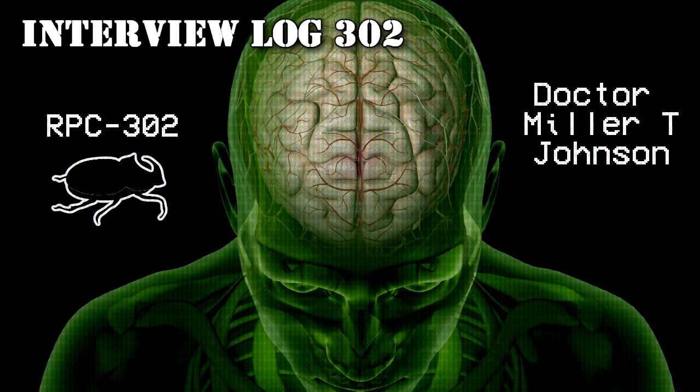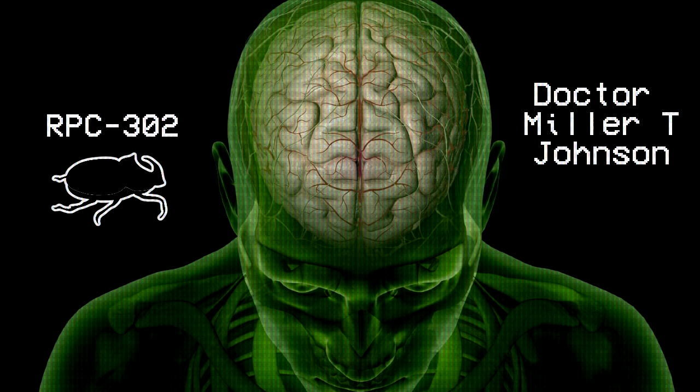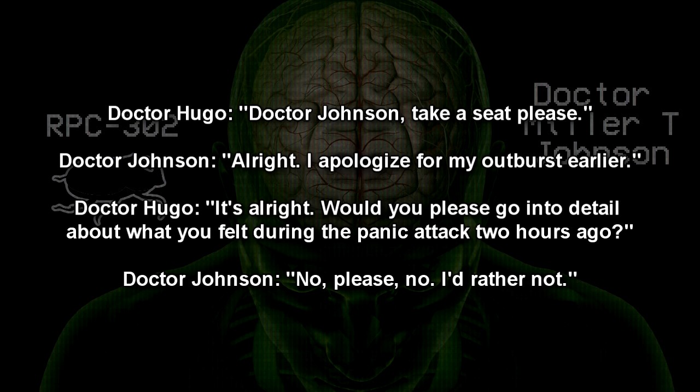Interview Log 302. Interviewers: Dr. Vincent Hugo, Dr. Miller T. Johnson. Dr. Hugo: Dr. Johnson, take a seat please. Dr. Johnson: Alright. I apologize for my outburst earlier. Dr. Hugo: It's alright. Would you please go into detail about what you felt during the panic attack two hours ago? Dr. Johnson: No. Please, no. I'd rather not.